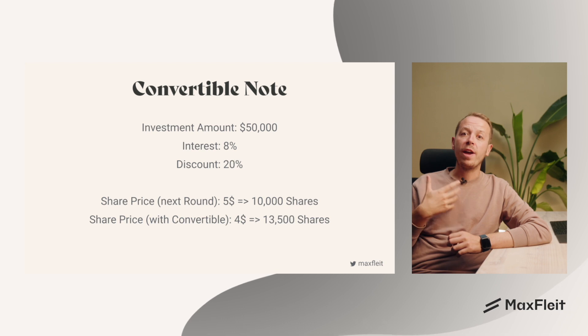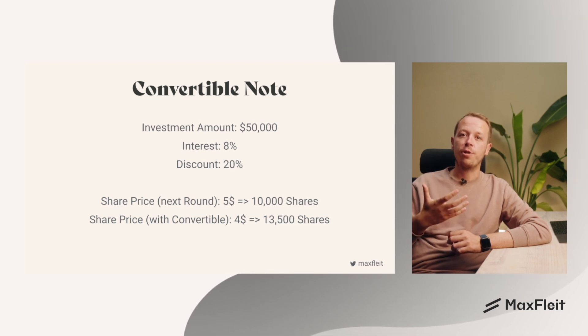If the investor had waited to buy the stock instead of using the convertible note, they would have only gotten 10,000 shares. This shows that there is a big reward for the convertible note investor taking the risk to invest early on.